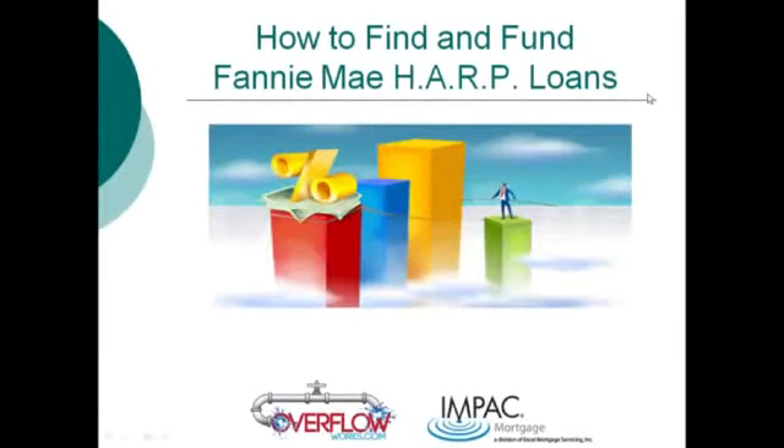Welcome, everybody. My name is David Bush, and I am your moderator for today's presentation. Over the last six or seven years, we've brought you some of the most game-changing webinars that the mortgage industry has had to offer. We're excited to talk to you about the strategies and concepts behind how to find and fund more of the Fannie Mae HARP loans.